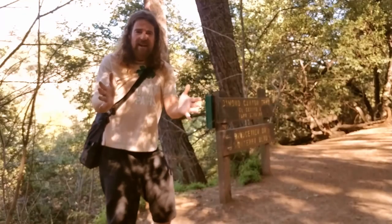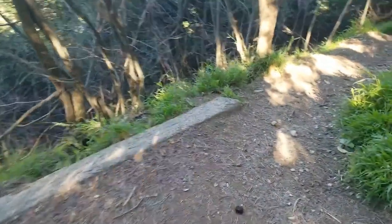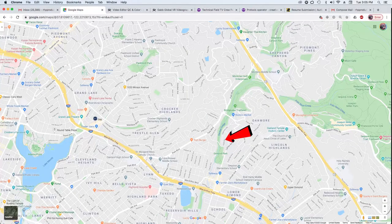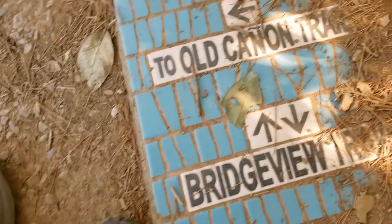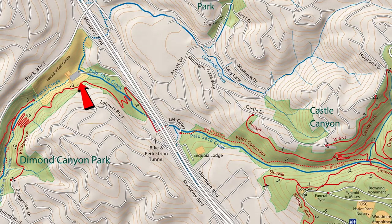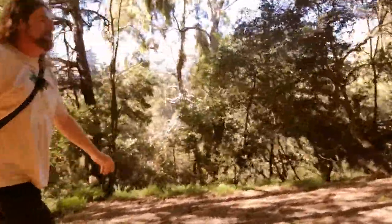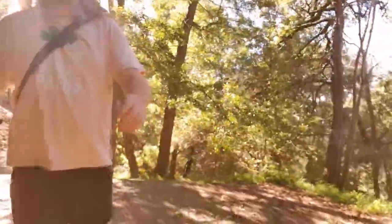Okay, we're about a half mile in. As you can see, we've already made it to a junction. Now the Old Canyon Trail will take you down to Sausal Creek — that's the lower Bridgeview Trail, and you'll go under Limert Bridge to the upper Diamond Park area. We're going to stay straight along the upper Bridgeview Trail and enjoy it all the way up to about Route 13, and I'll show you what to do next.